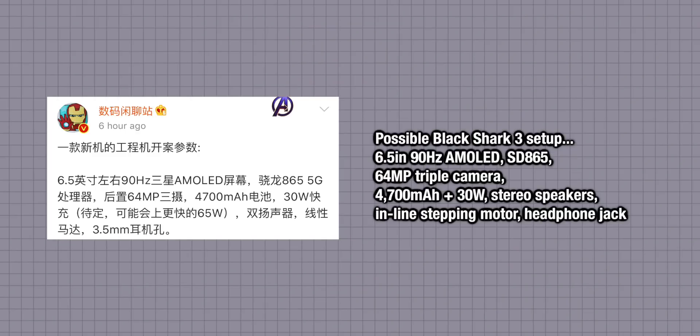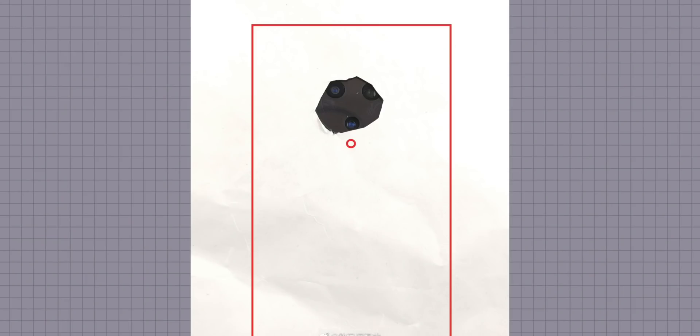To finish off the Xiaomi news, Xiaomi are working on the next version of the Black Shark — the Black Shark 3. It features a 90 hertz AMOLED display, Snapdragon 865, a 64 megapixel Sony IMX 686 in a triple camera setup, a 4,700 milliamp hour battery, and 30 watt fast charging for now, although it could be upgraded to 65 watts in the final device. A picture sent out in China also suggested what the Black Shark 3 camera setup could look like.